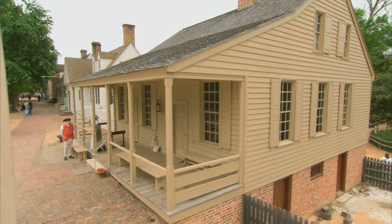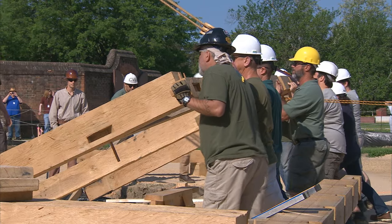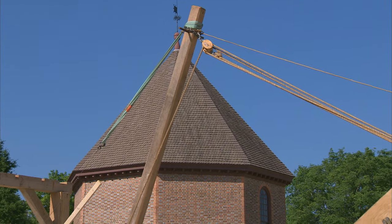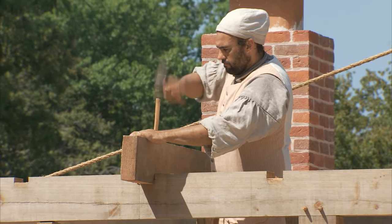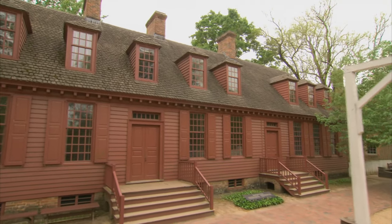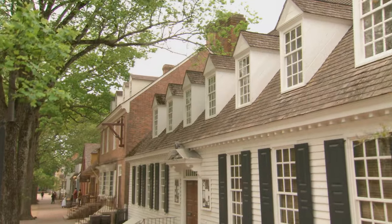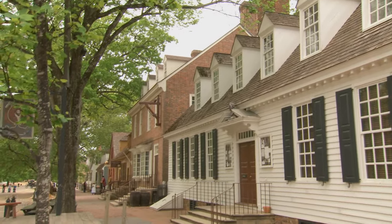You can see the window sash in this exhibit and go to the coffee house and see the same exact window. One of the great things about this exhibit is we're showing people the complexity of these types of elements that they otherwise can't see — it's kind of a behind-the-scenes tour of how these buildings function. Everything from bricks to shingles to siding to paint colors are informed by the architectural fragments collection. The information people are seeing in this exhibit, we're actively using all over the historic area every day.